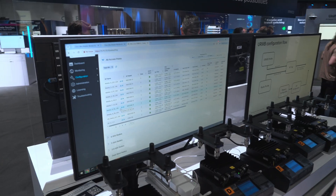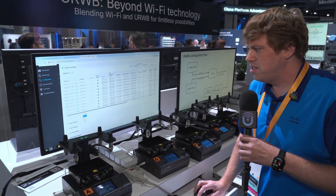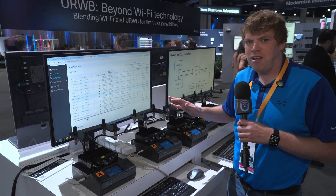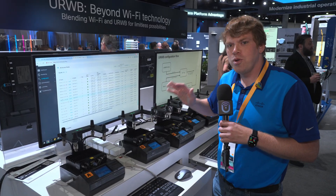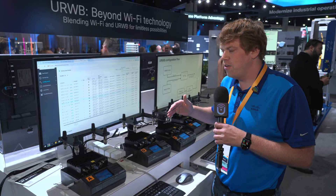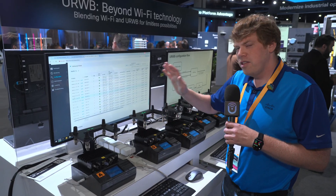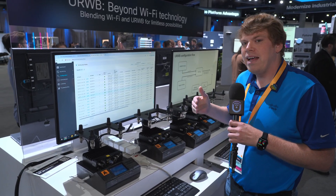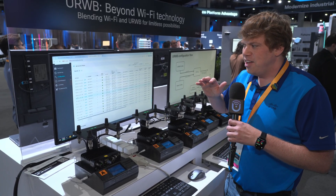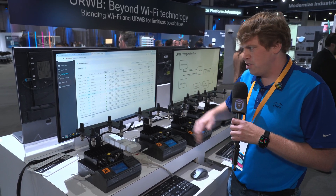When we log into the controller, this is what you actually get. You can see not only do you have the access points listed here — those are the APs scattered around the showcase floor — but you also get the clients. As part of this evolution of having URWB in the controller, not only do you have the APs managed, but you also have the clients that you're extending your network to managed by the controller as well. In the past you may have used something like workgroup bridge where you had completely separate management of your client device — this is a big improvement because now you still have that common management platform.